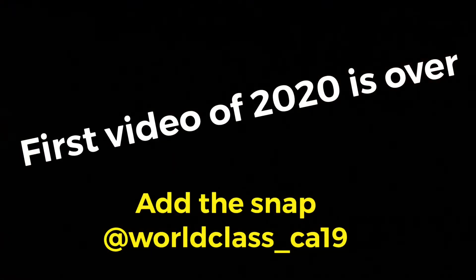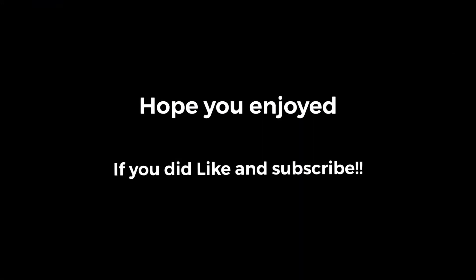Thank you for watching. Make sure you like and subscribe, and leave a comment down below — let me know what you think. I'll see you in the next one. Adios!